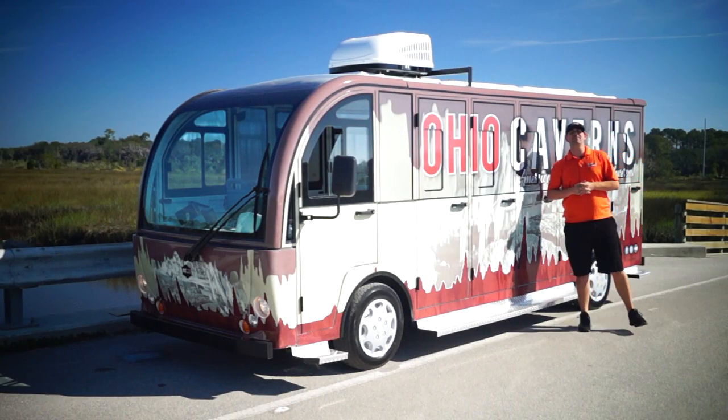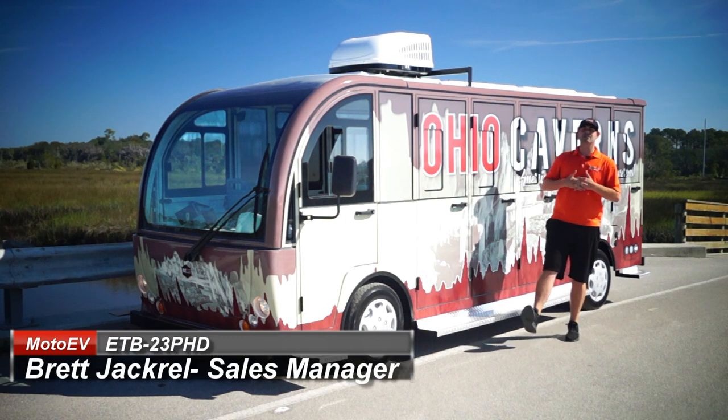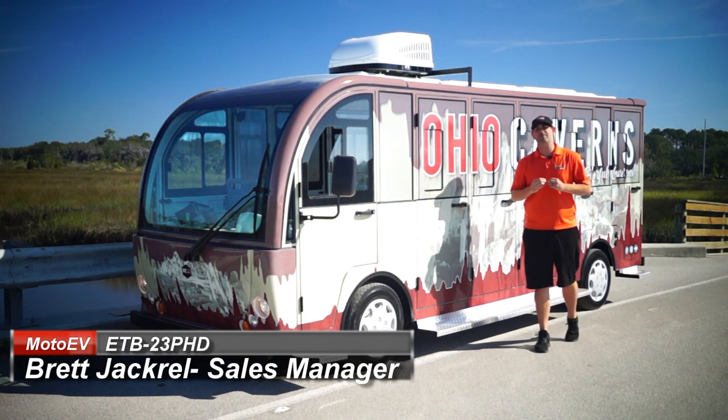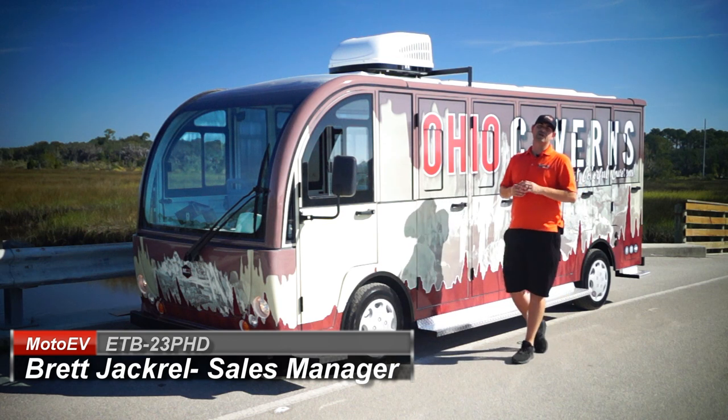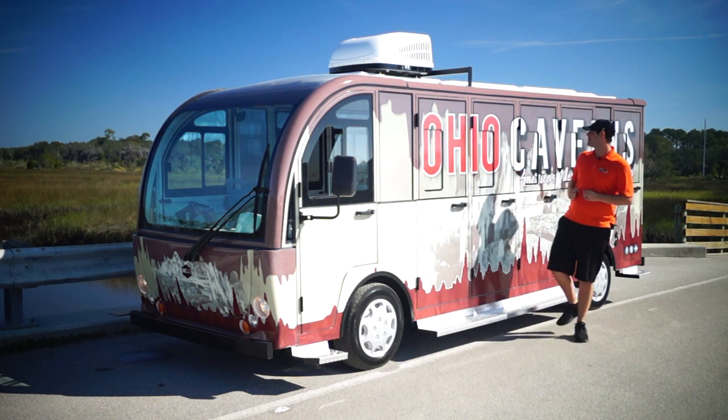Good morning, Moto Electric fans. My name is Brett Jackerel, your sales manager, and I'm here to review the Electro Transit Buddy 23 passenger hard door from Moto Electric Vehicles. Guys, this tram is mwah! I love this thing.